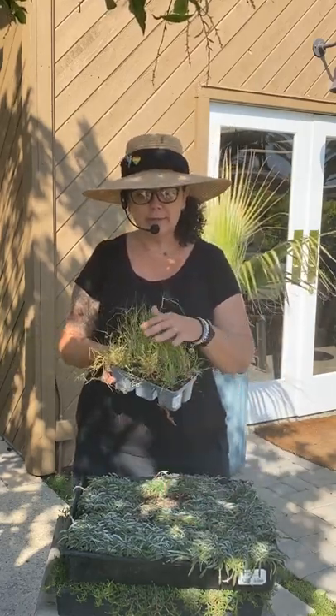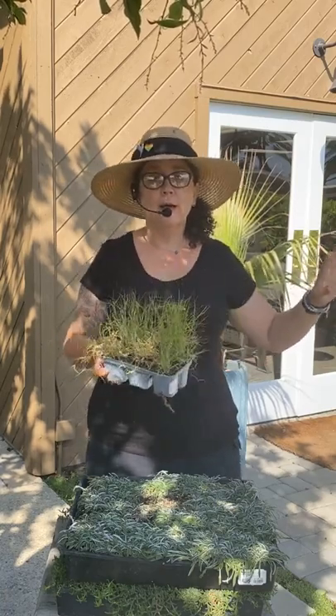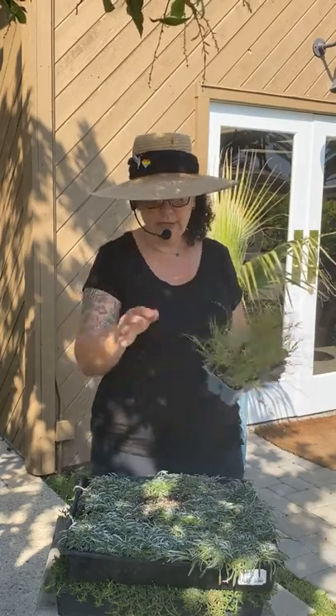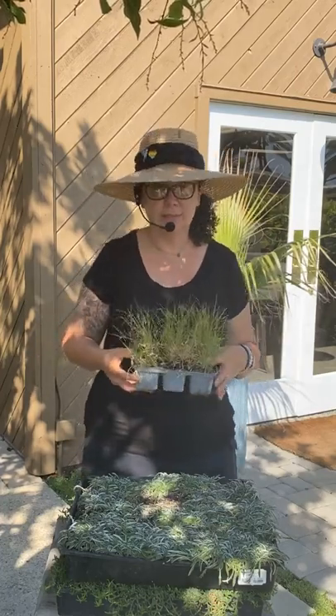Buffalo grass helps create that lush, meadowy look — really beautiful on slopes and hillsides. It's also a really great one for that kind of meadow vibe where you're not trying to mow all the time. This is Buffalo grass, definitely low water requirement. If you planted any one of these in place of your lawn, you'll be cutting your water use by two-thirds easily. It doesn't require a whole lot to get it established, and once it is established you can cut that water down drastically.